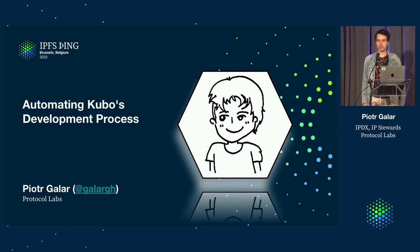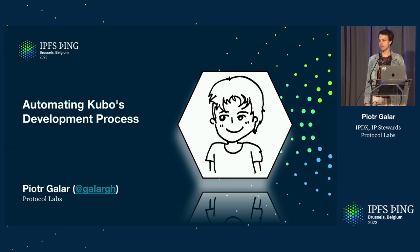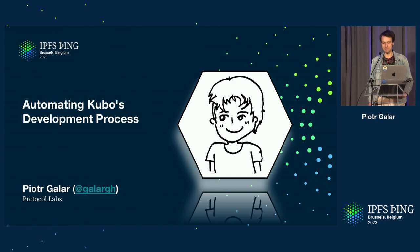My name is Peter. I work at Protocol Labs in the IP DX team — that stands for Interplanetary Developer Experience. Our main goal is to improve developer experience within the IP stewards team. In this talk I'm going to cover how we're making it happen through automation: how we automated the Kubo release process, our migration from CircleCI to GitHub Actions, how we're making GitHub Actions fast and reliable, and how we monitor all of that.